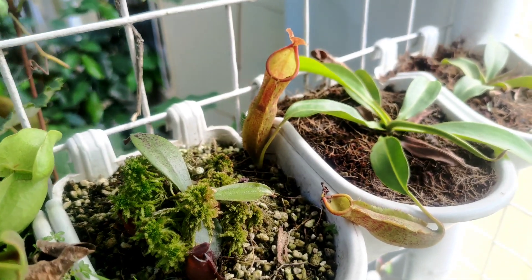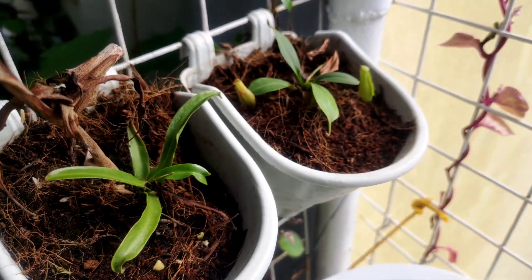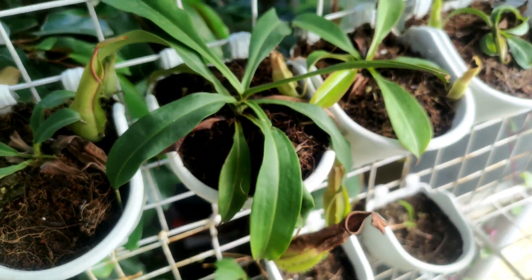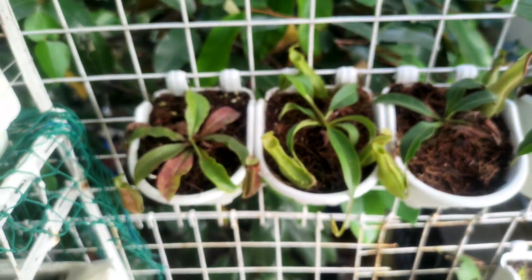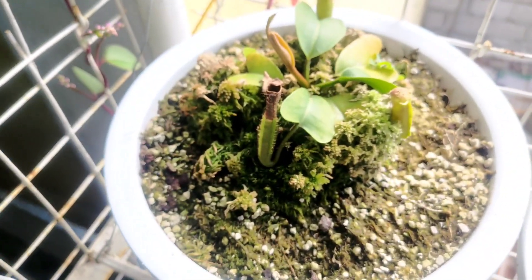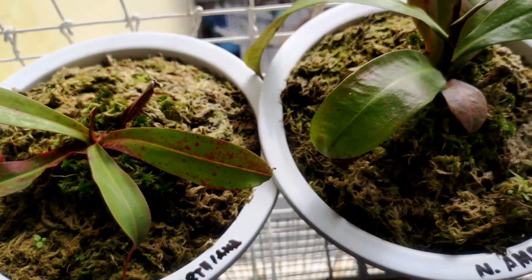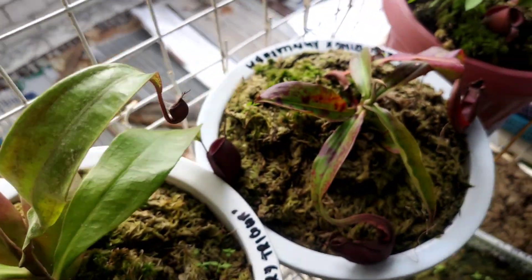These are seed-grown Nepenthes that I sprouted or germinated in my old setup. Honestly, I don't know the ID of each one because before I had no interest in Nepenthes — I just threw them on the growing medium and left it up to them to survive. But now my favorite collection is Nepenthes, so I planted them in separate planters.